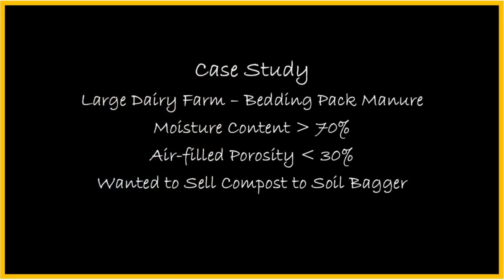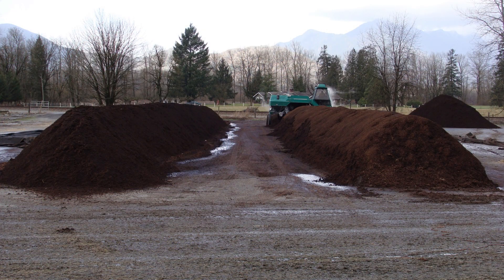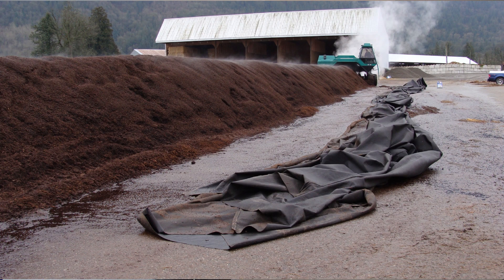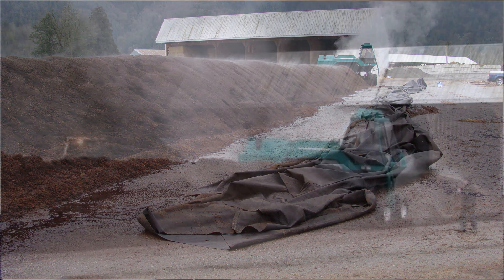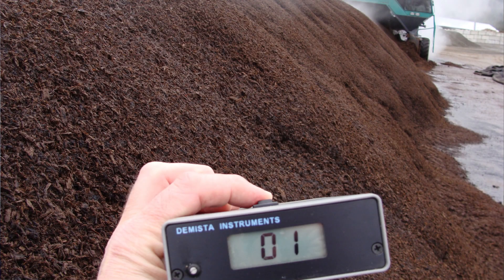Here's a case study that I've used in teaching. A large dairy farm needed to compost their pack manure so they could sell it to a soil bagging facility. The annual rainfall on this farm is greater than 2.5 meters or 8 feet. They started with turned windrows that were about 6 feet high and 14 feet wide. They used a breathable cover over the windrows which had to be pulled off each time they turned it. Good temperatures, lots of steam, but low oxygen. This was going to take many weeks of turning and putting the cover on and off.